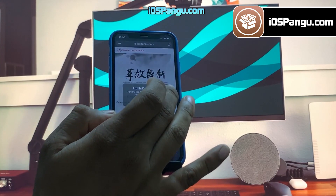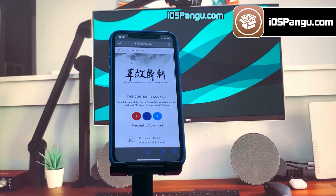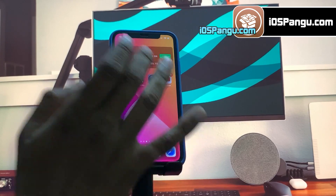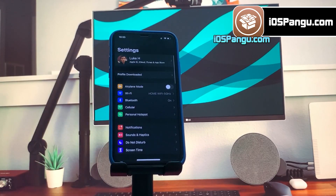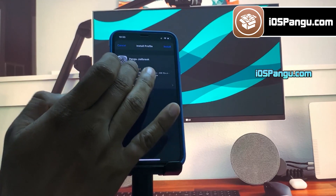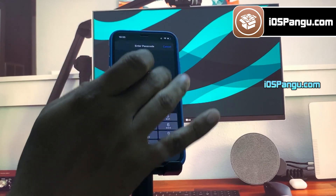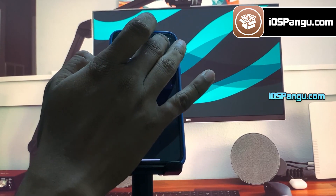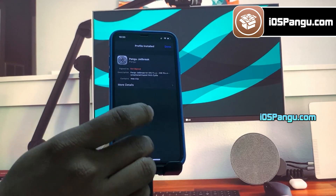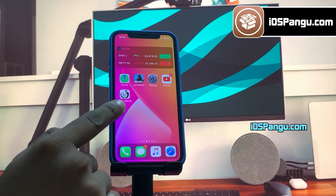The website will then ask you to install the Pangu configuration profile. Then go to the home page and open up your iPhone settings app. You should see an option named 'profile downloaded' right below your profile name. Choose this option and then click on the install button. Now enter your passcode, then click on next and choose install again. The Pangu configuration profile has been installed.